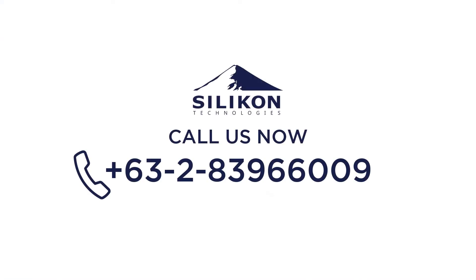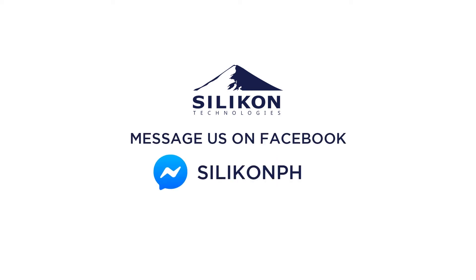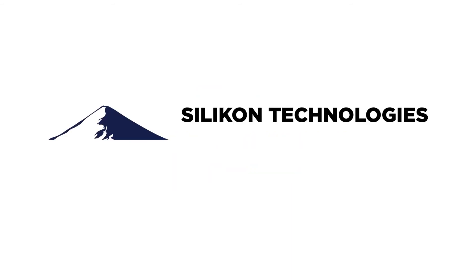Call us now at 283-966-009 to order this AirCube, or message us through our Facebook page at SiliconPH. Silicon Technologies — Transforming connectivity.